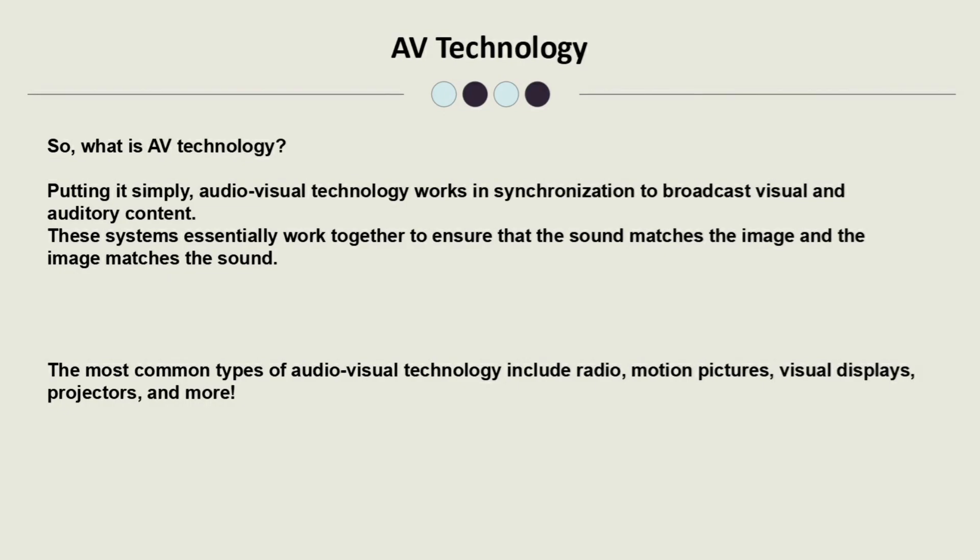AV Technology — putting it simply, Audio-Visual Technology works in synchronization to broadcast visual and auditory content. These systems essentially work together to ensure that the sound matches the images and the images match the sound. The most common types of Audio-Visual Technology include radio, motion pictures, visual display, projectors and more.